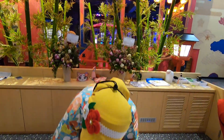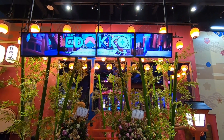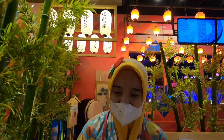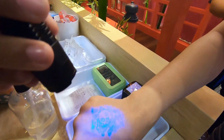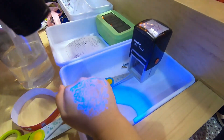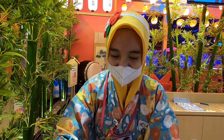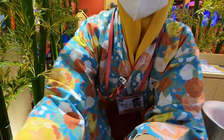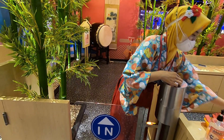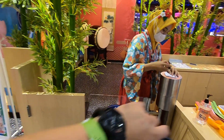Tiket masuk utama, baik yang 2 jam ataupun yang bermain seharian, sudah termasuk tiket untuk satu orang anak dan satu orang dewasa atau orang tua sebagai pendamping, yang akan ditandai dengan stempel UV glow in the dark pada punggung tangan. Untuk orang dewasa atau pendamping tambahan akan dibelikan stiker gelang yang dipasang di salah satu pergelangan tangan.